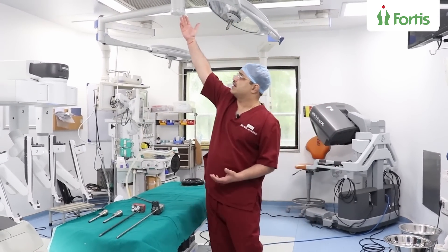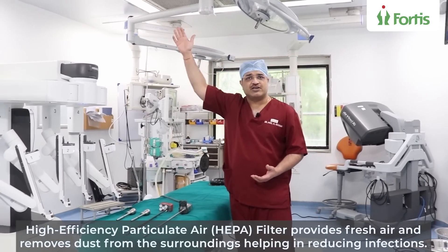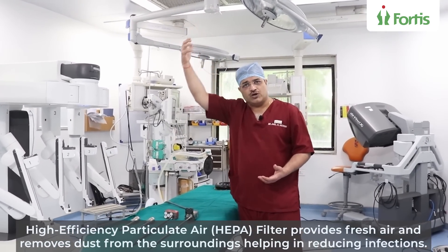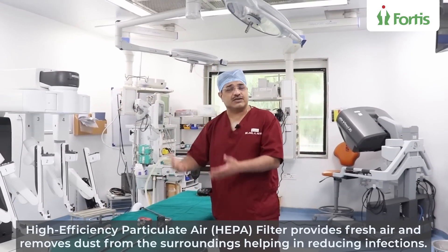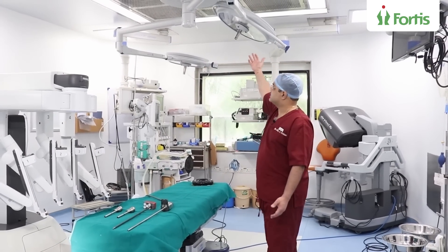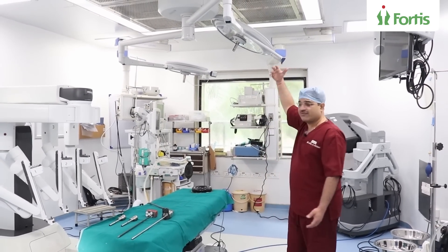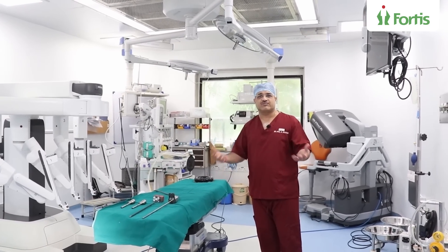You see this fitting here — that is what we call the HEPA filter. It gives purified air which flows as a laminar flow, helping to reduce infections. And these fancy lights you see are very strong lights that illuminate and help us to see better when we are doing surgery.